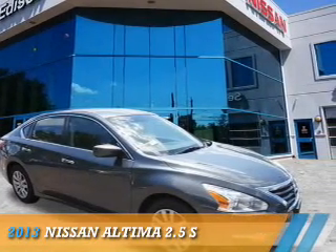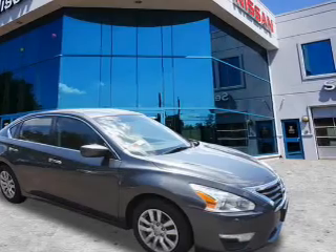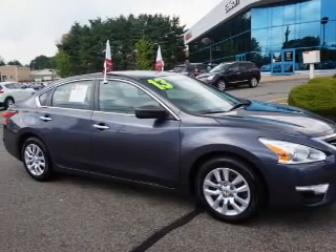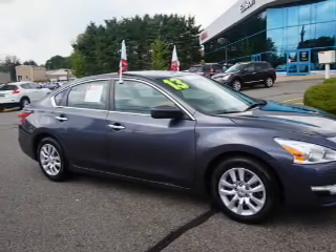Presenting the 2013 Nissan Altima. It's powered by front-wheel drive, a 2.5-liter four-cylinder engine, and a continuously variable transmission.